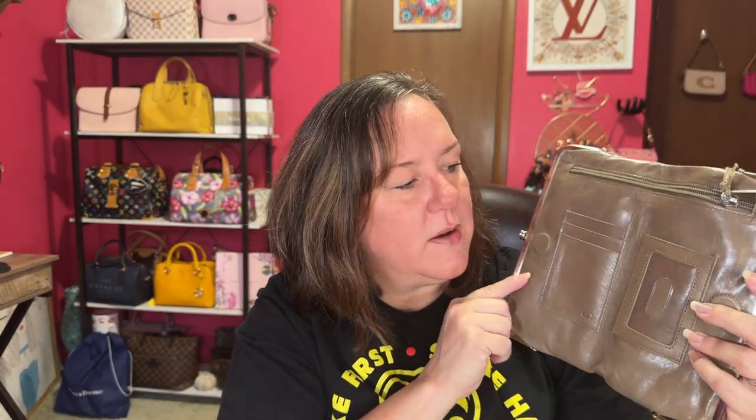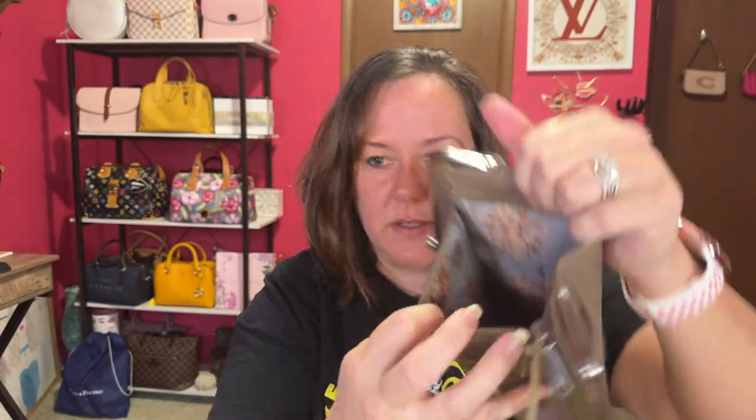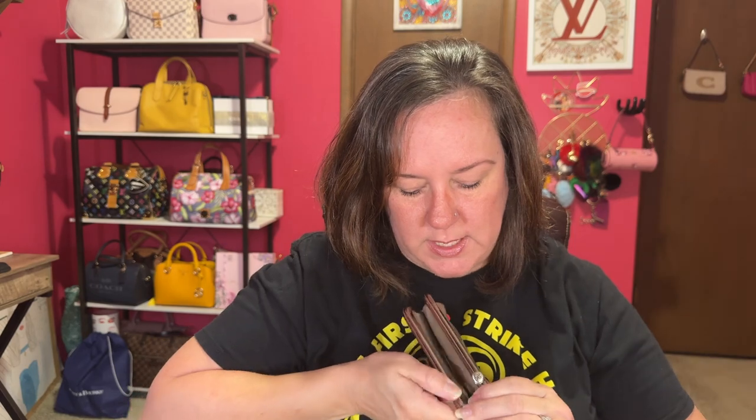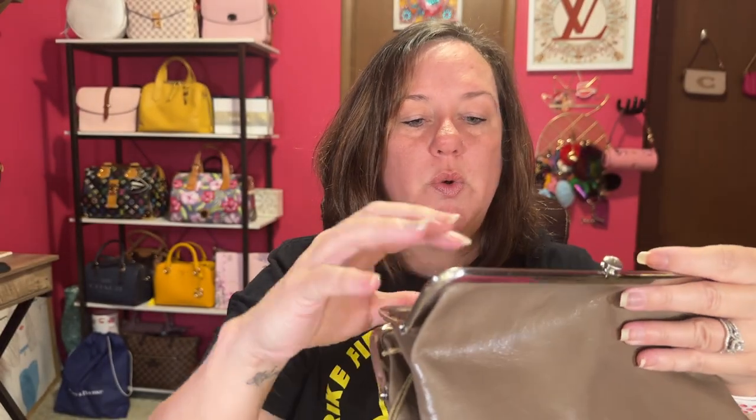I have it listed — it's in review right now on the Hobo website. There's the Hobo logo. Here's the interior that has a zipper pocket, and then it has card slots. The magnetic closure works really well. You just open up this side and you have a bunch of card slots inside. Lovely blue and brown print inside — they always have those awesome interiors.